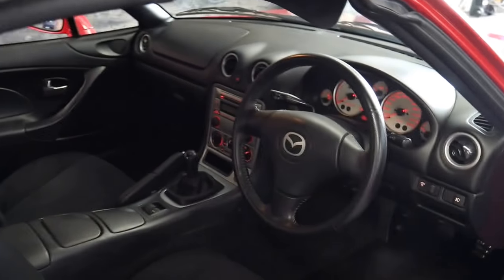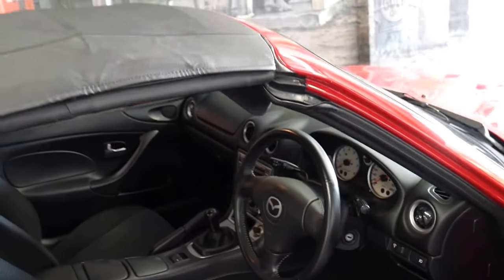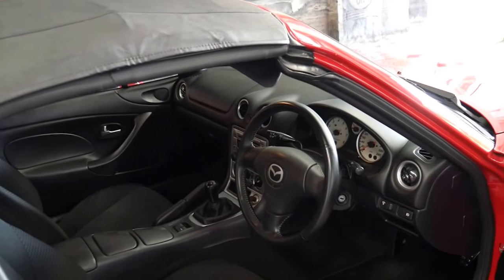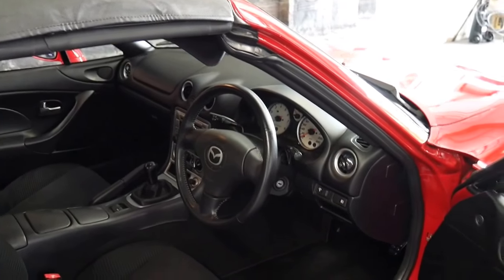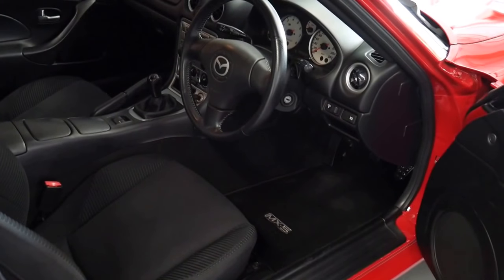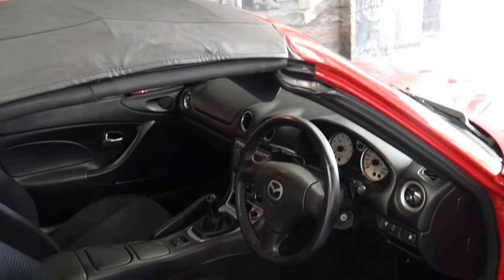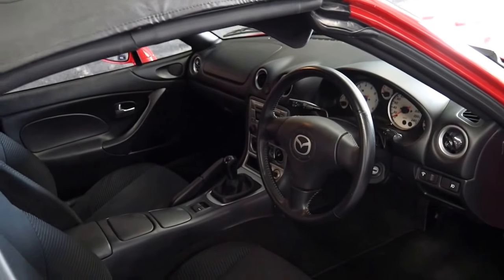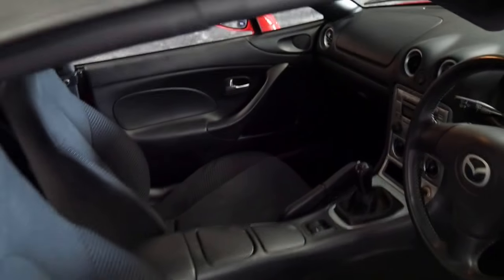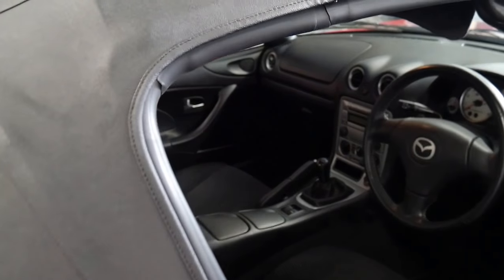It's been owned by an absolute enthusiast who serviced it perfectly. It's got the original keys and remotes — you can see here two keys and two remotes. It's classic red with charcoal interior and it is a manual — the 2004 is a six-speed manual.